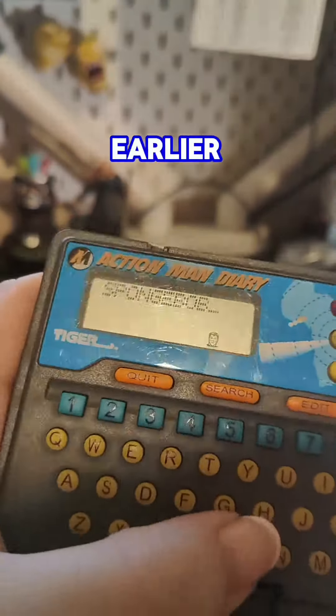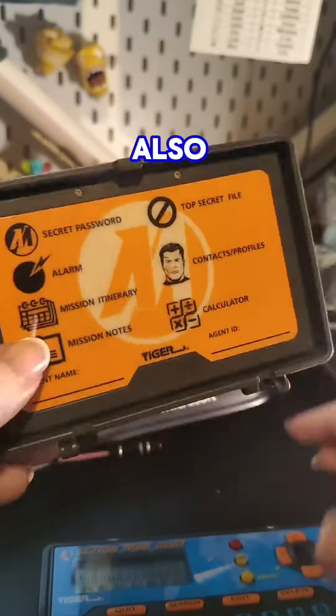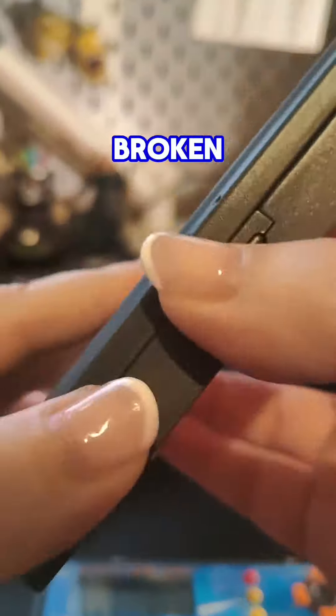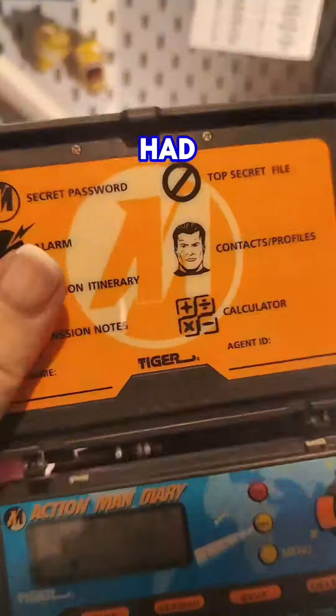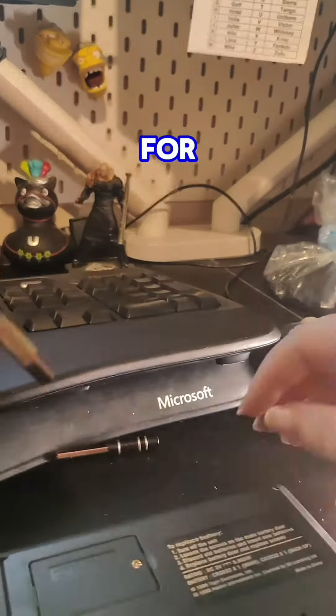Tiger Electronics made sure to get the Action Man license so they could get a piece of that pie. The Action Man Diary also came with this little clip-on case that has since broken away due to age, but it had a little map of what you could do with each of the buttons and also a little map of the world for your secret missions.